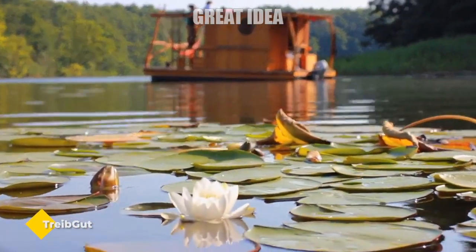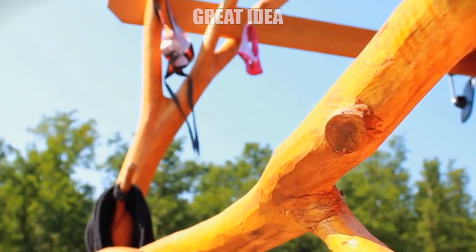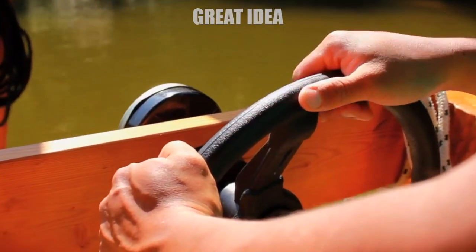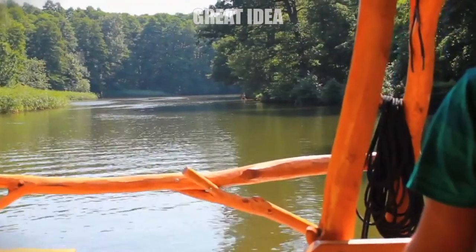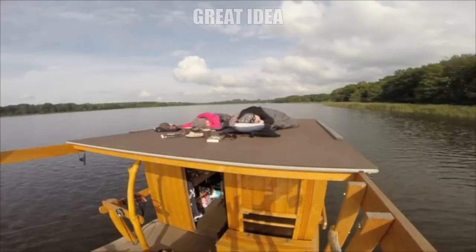Trebegut. Would you like to experience an adventure like none before? Invite your friends and family to join you for an extraordinary holiday on the water. Drop the anchor, relax on the roof deck, and quietly drift along.